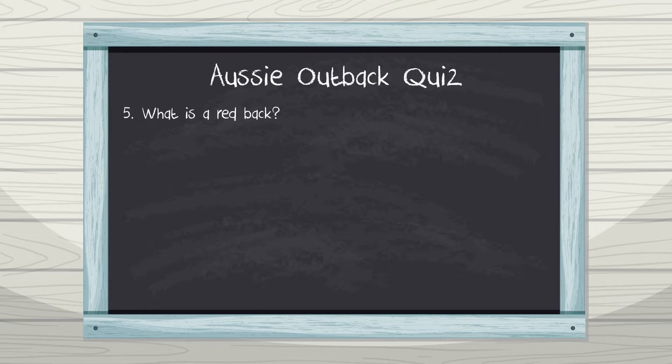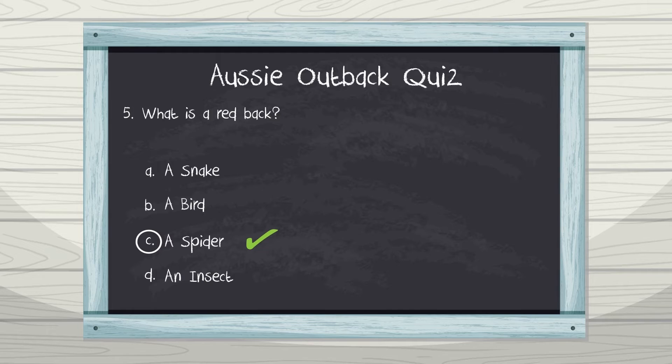Number five: what is a redback? A. A snake, B. A bird, C. A spider, D. An insect. Another venomous Aussie classic — a redback is a spider.